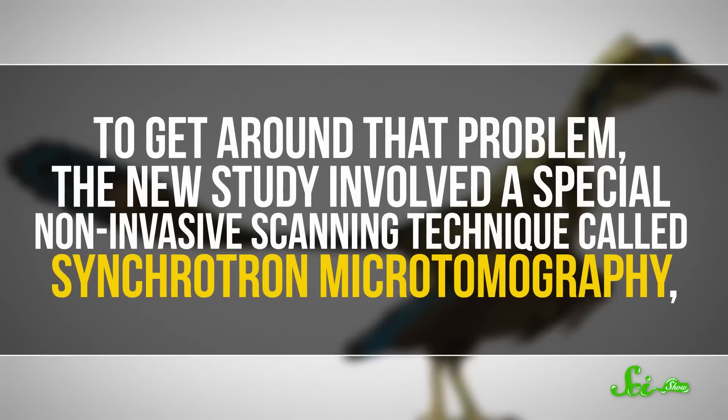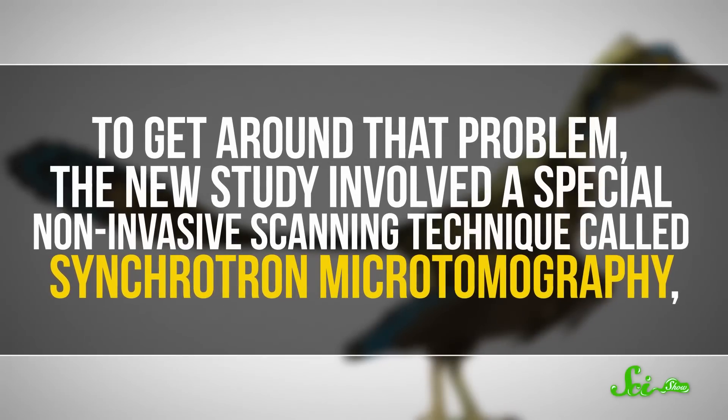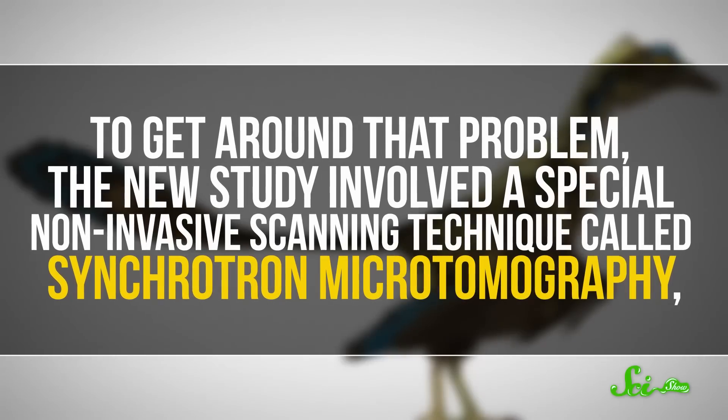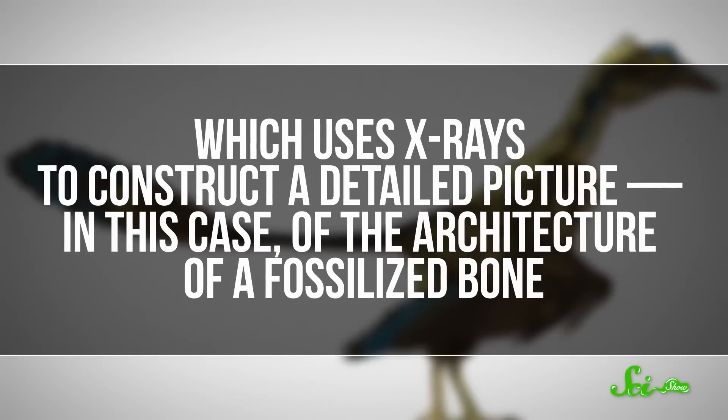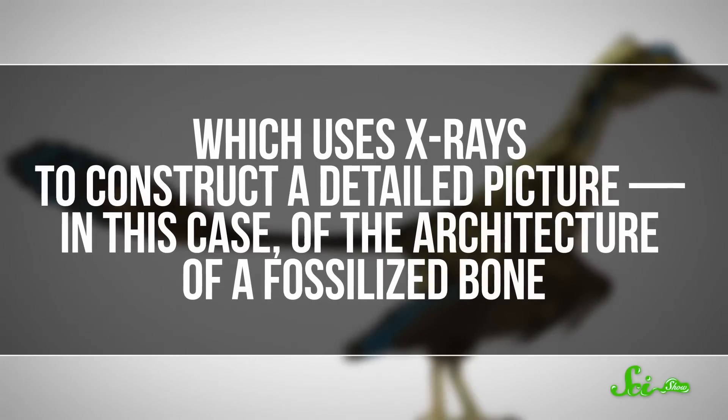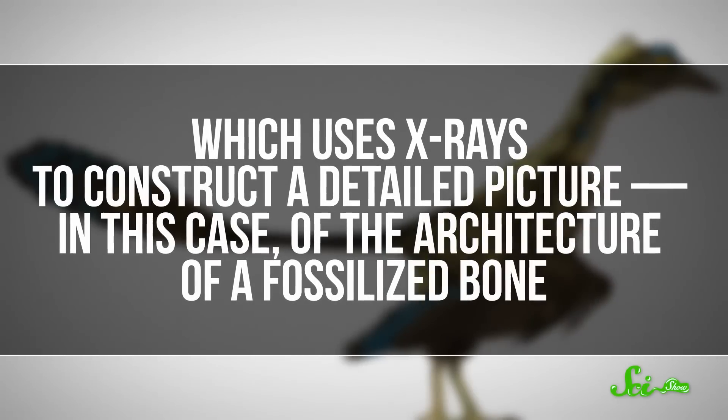Researchers knew that to figure out the answer, they'd have to look at the internal structure of the dinosaur's bones. But we've only got 11 fossils of these guys, so they weren't going to just start chopping. To get around that problem, this new study involved a special non-invasive scanning technique called synchrotron microtomography, which uses x-rays to construct a detailed picture — in this case of the architecture of a fossilized bone.